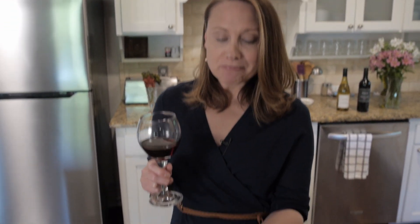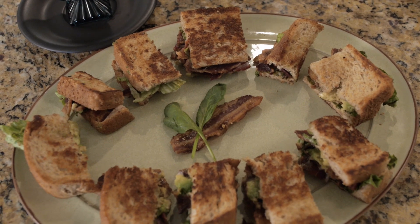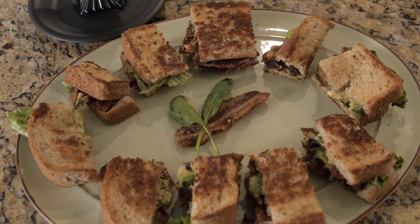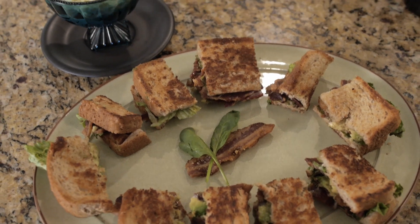I want you to look at these mini BLAs. This is my mini bacon, lettuce, and avocado sandwiches. Where is the tomato? I don't really put tomato on mini sandwiches because they get a little too soggy. I love these sandwiches so much, especially paired with potato salad, which of course you see here.